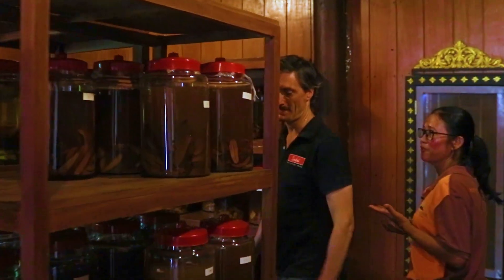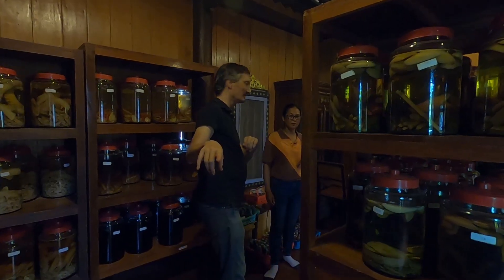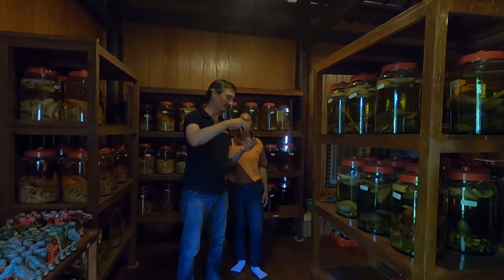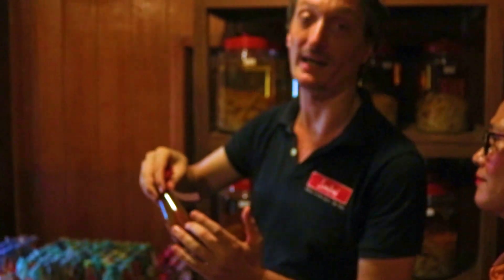How long do you produce the rice wine? It stays in the jar around three months or more. After three months it goes into the bottles. And then you can share it with tourists.